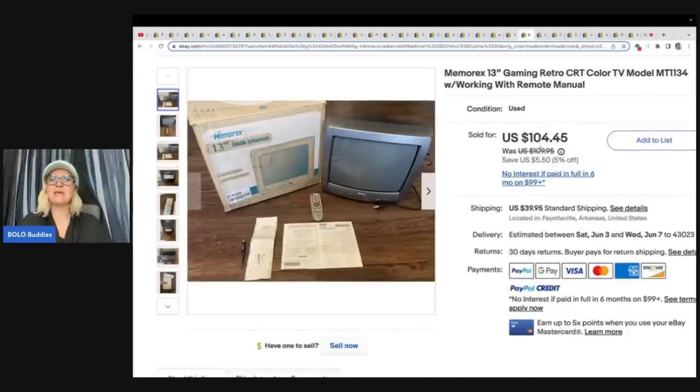Memorex Gaming Retro CRT Color TV model with working remote and manual. They paid $2 for it at a yard sale and sold it for $80 plus shipping.